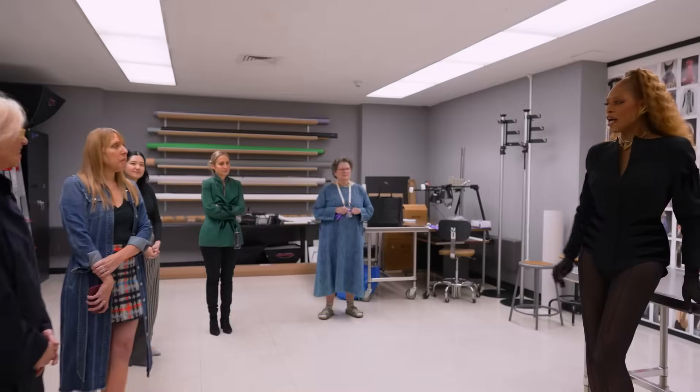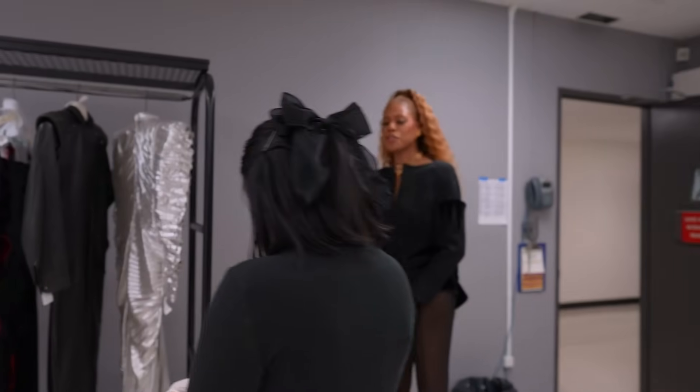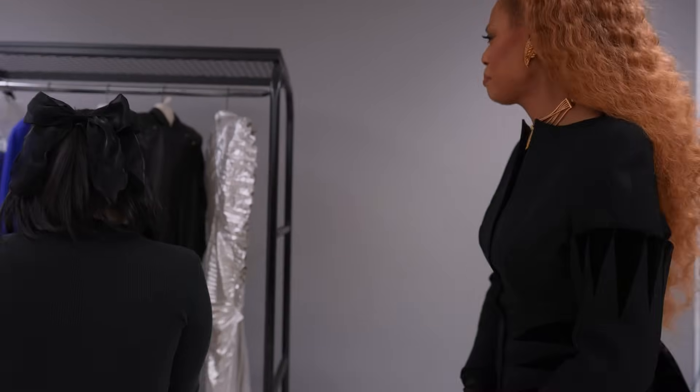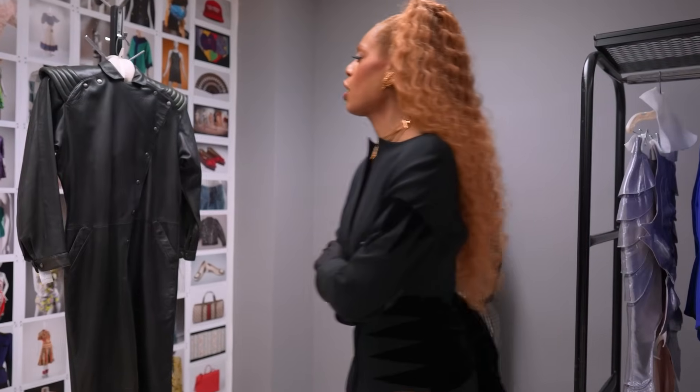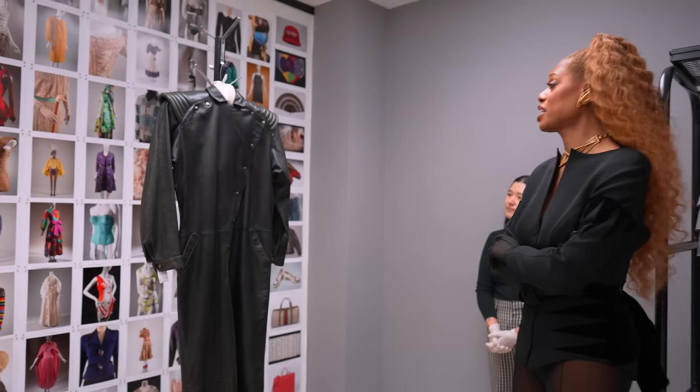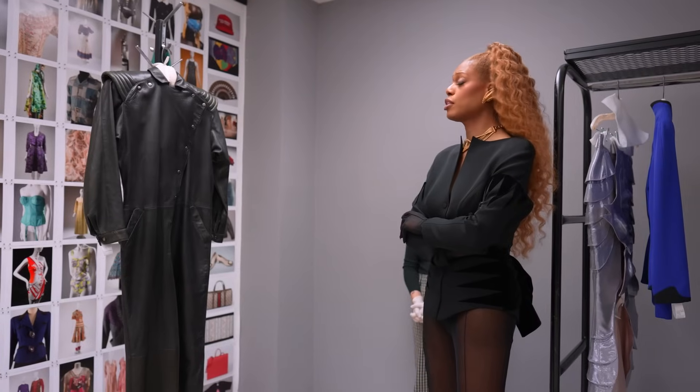Can we talk about the pieces that you pulled? Let's start with the jumpsuit. What's fascinating to me is she's doing the '79 collection — how much he was emphasizing the shoulders, which is such an 80s thing. We think about the big broad shoulders in the 80s, but in the 70s Mugler and Montana too were doing shoulders and black leather — that really kind of amazing, phallic, powerful woman.